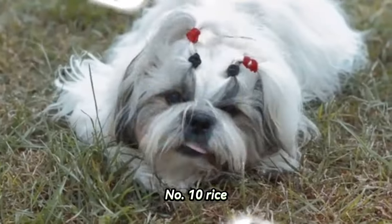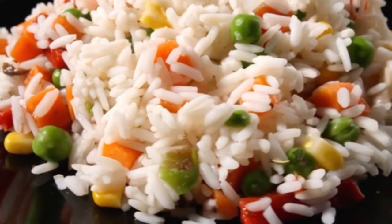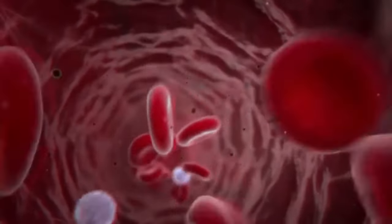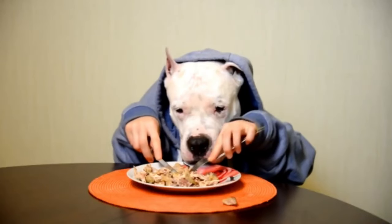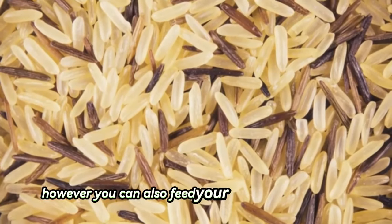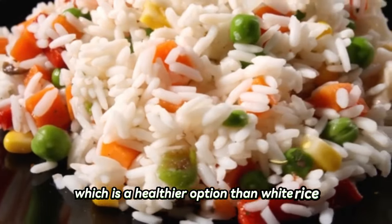Number ten: rice. Shih Tzus can eat rice. Rice is an excellent source of fiber, iron, thiamine, vitamin D, calcium, and riboflavin. Rice is also a common ingredient in most dog foods. However, you can also feed your Shih Tzu brown rice, which is a healthier option than white rice.